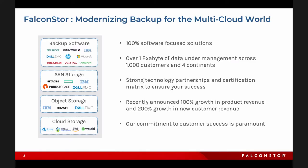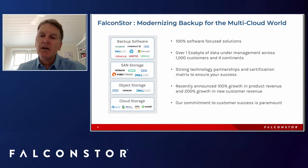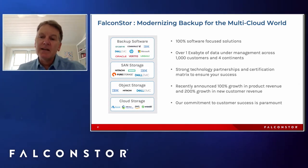We're adding new technology partners as we go. Most recently we've been working with Veeam to add the ability to support Veeam environments and bring our industry-leading deduplication capabilities there, adding new options in the cloud world — specifically for on-premise as well as in public cloud such as Azure, IBM, AWS, and Wasabi. We reported our first quarter numbers achieving 100% growth in product revenue and 200% growth in new customer revenue.